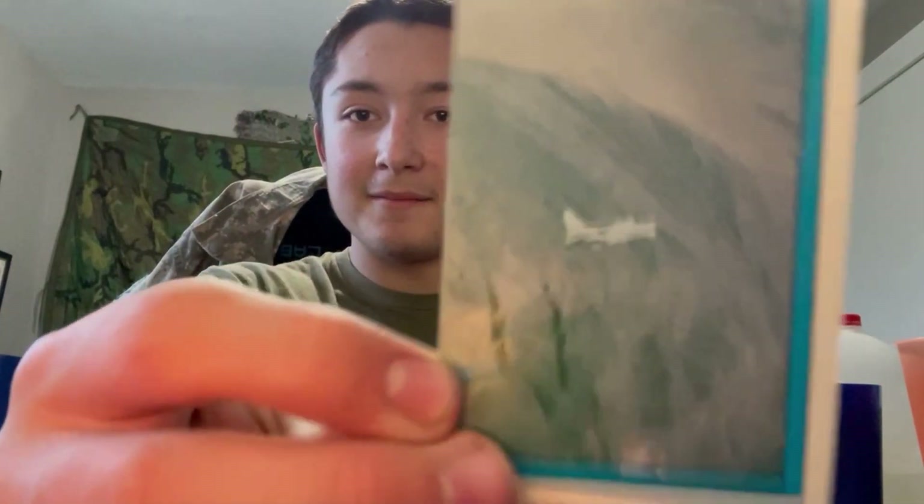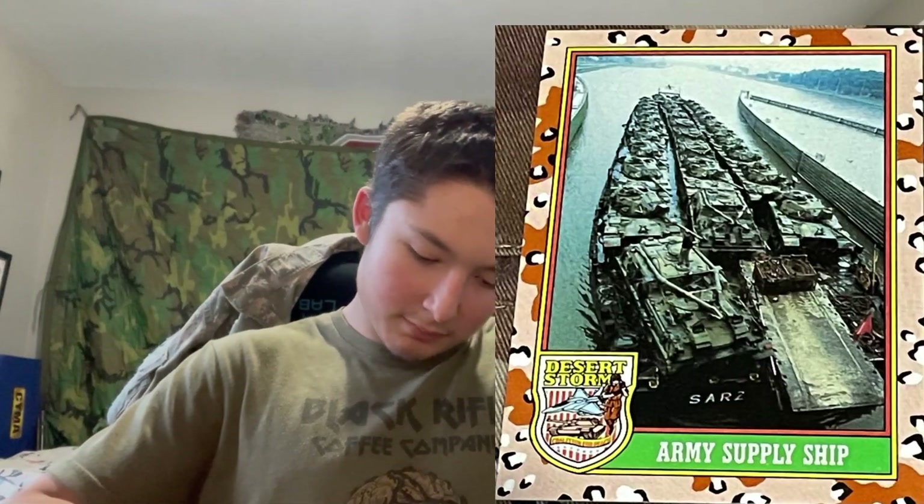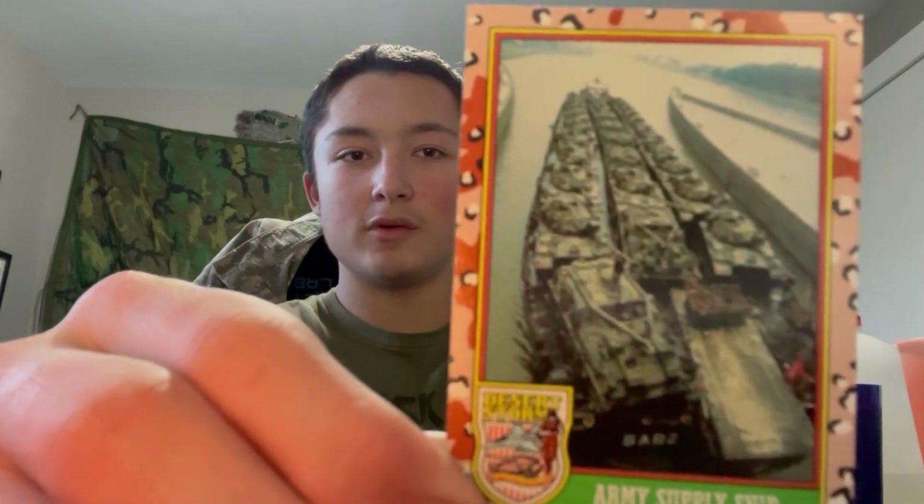Looks like we got some kind of aircraft here — identify that in the comments, I don't know. Very cool. That's our first card here — paratrooper in flight, check that out, nice. Army supply ship. Retro as heck — and it has like little card descriptions on the back.